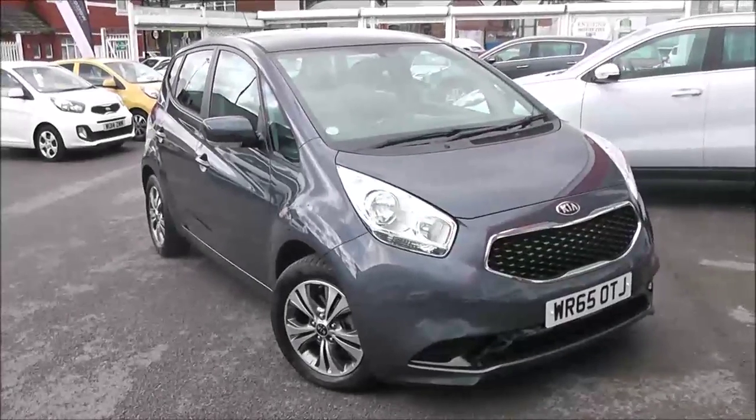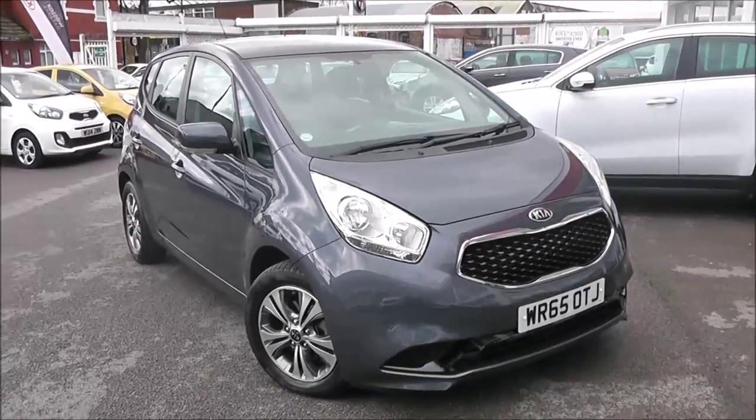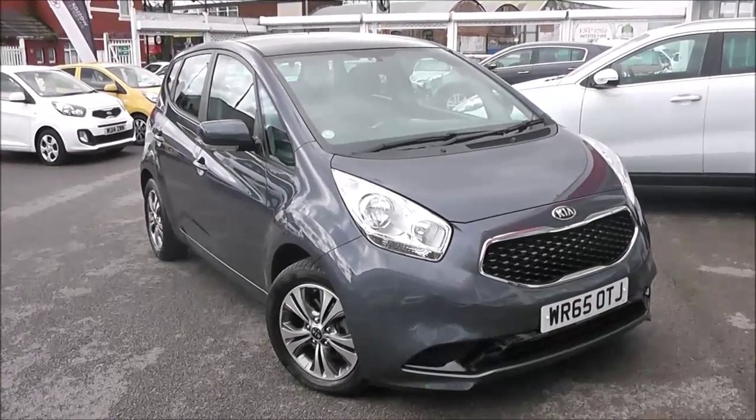Welcome to Wessex Garages Used Cars Online with the Kia Venga 2. This car is registered to a 65-plate. It's a 1.4-litre diesel with manual transmission, and it's finished in Planet Blue.